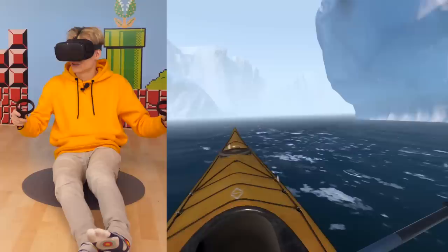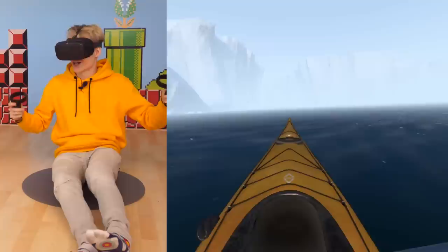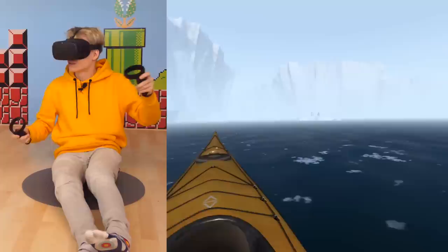Okay, take it easy now — you're quite safe. An orca is just checking out your kayak. Let's be extremely careful. The penguins mainly feed on silverfish, which are about the size of your hand, and most of them are eaten by predators before reaching adulthood.